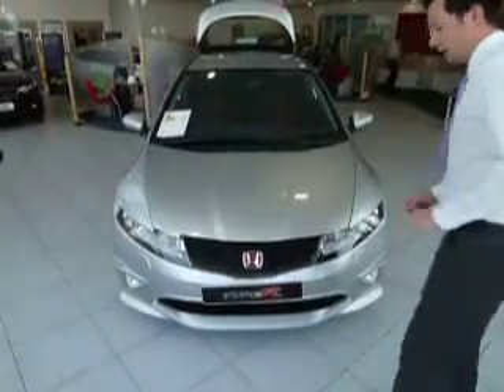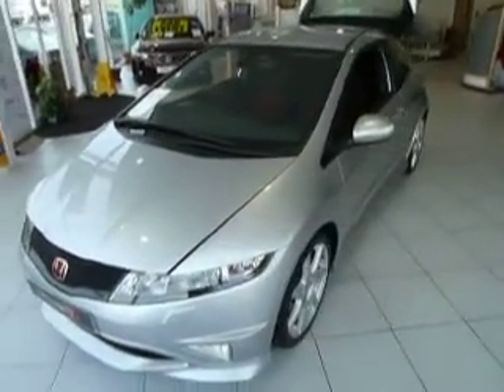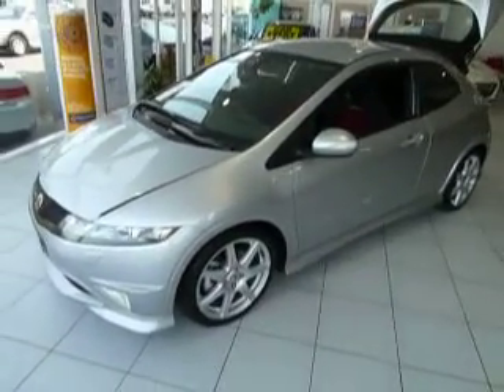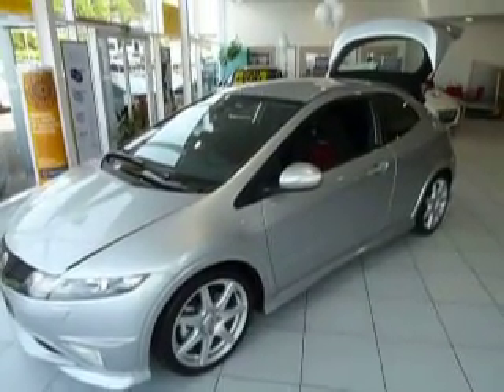This car has been registered with a button plate. It has done just 5 miles, so as you can see, it is absolutely immaculate. With the GT model, you do get automatic headlights, automatic wipers, and you do get the fog lights, along with the HID headlights as well.